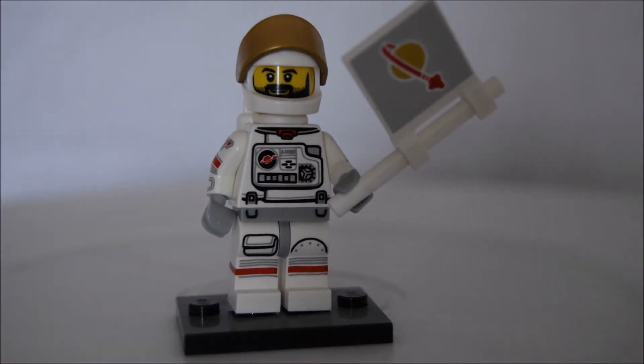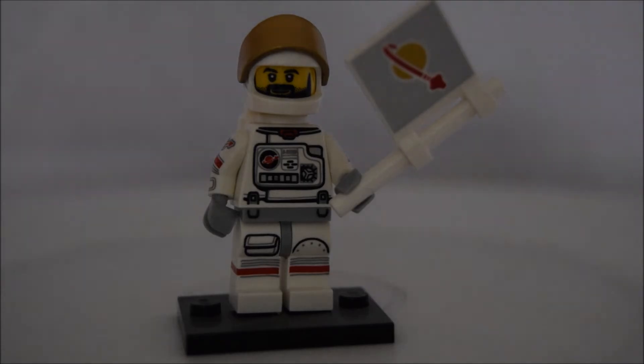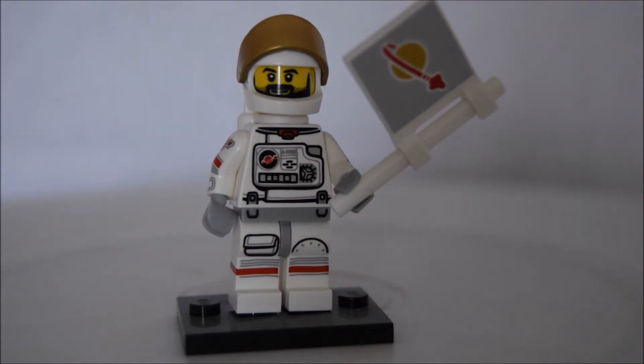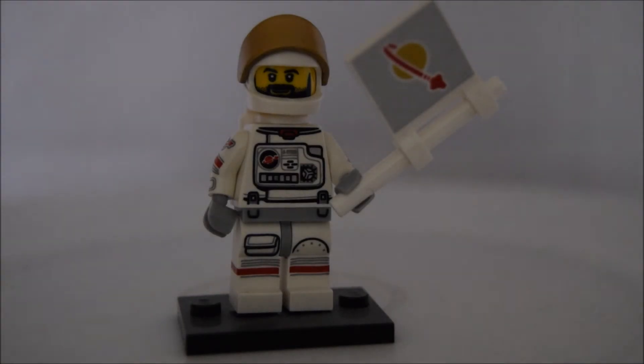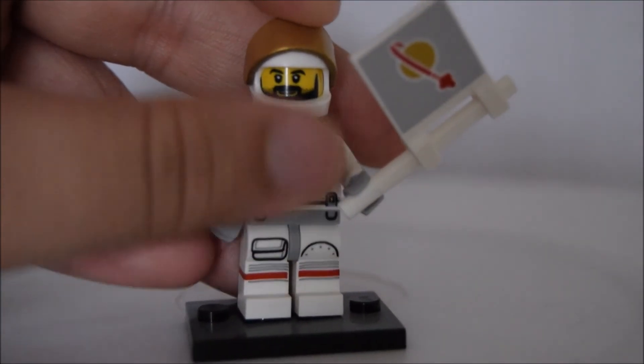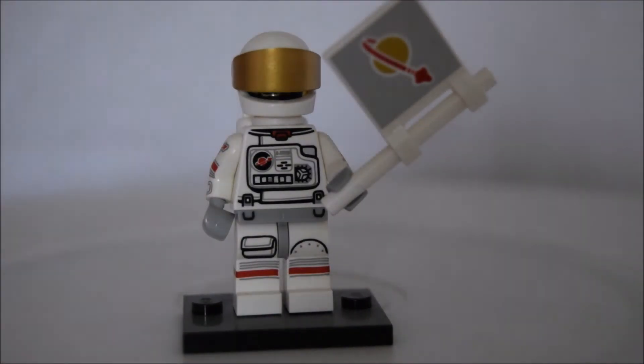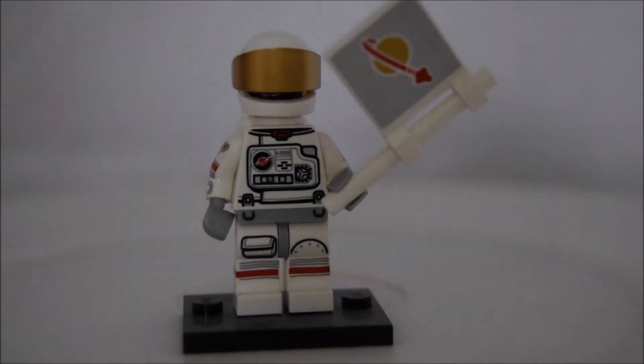Coming in at number one is The Spaceman, or Astronaut, from Series 15. This is my all-time favourite collectible minifigure. I'm not that keen on the face, but it can be used for a lot of custom scenarios. I love the outfit, the detailed printing, the classic space logos, the flag in his hand, and the gold visor. It's just an absolutely brilliant minifigure. I love the classic space theme, and that is why it had to come in at number one.